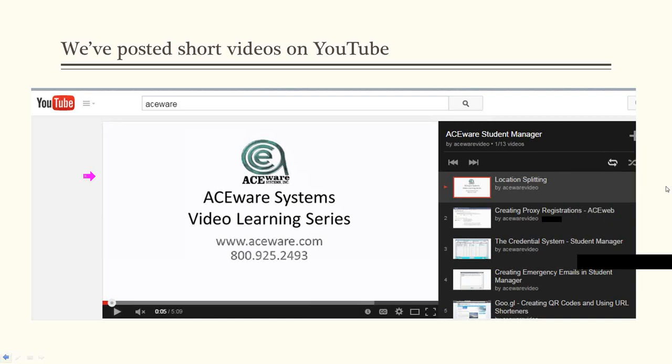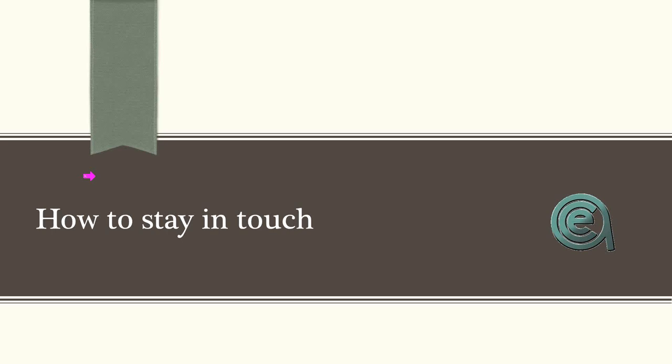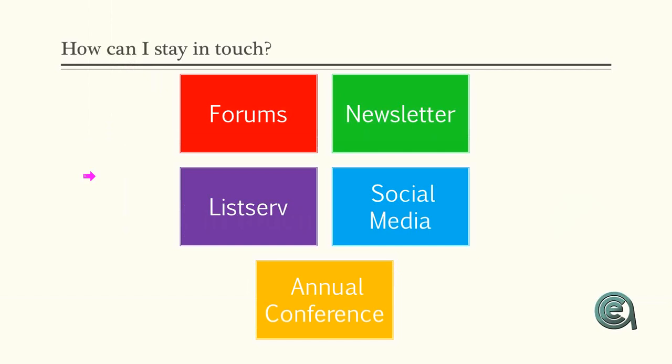How do you stay in touch with new happenings at Aceware? Multiple ways: we've got forums, the listserv, a newsletter, Facebook page, and the annual conference is a great way to connect with other users and find out how to take advantage of everything Aceware, Student Manager, and Aceweb have to offer. From the website, you can sign up for the newsletter, look at past newsletters, sign up to our LinkedIn page, Facebook page, and take a look at our YouTube channel.